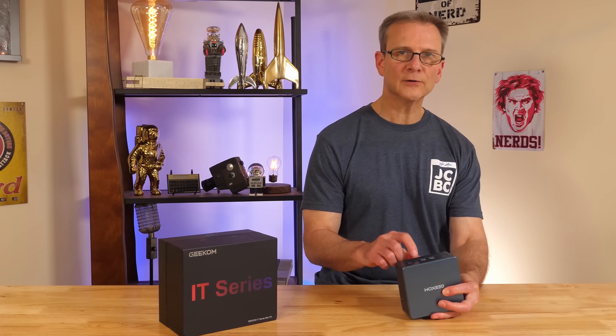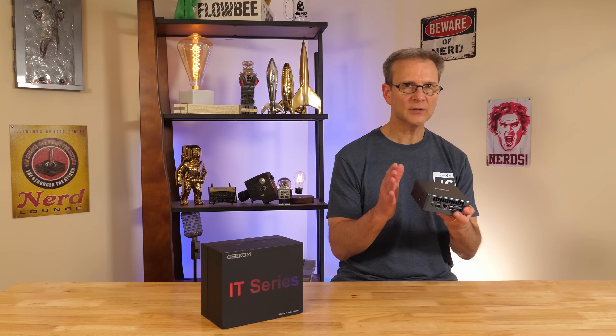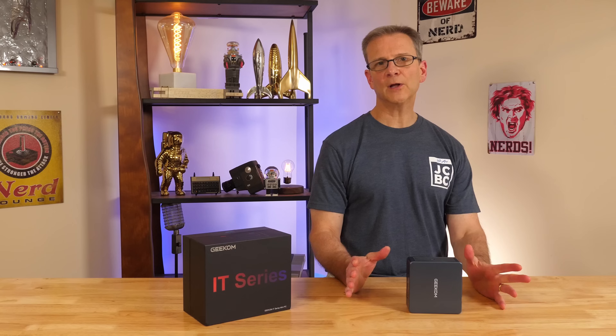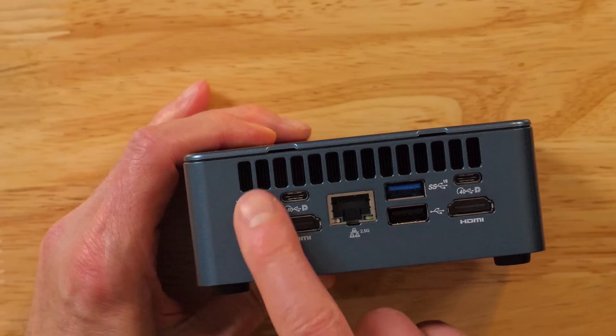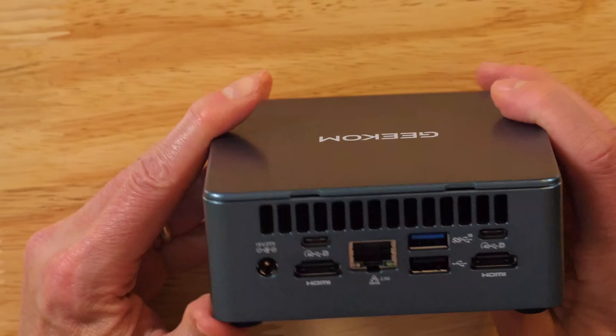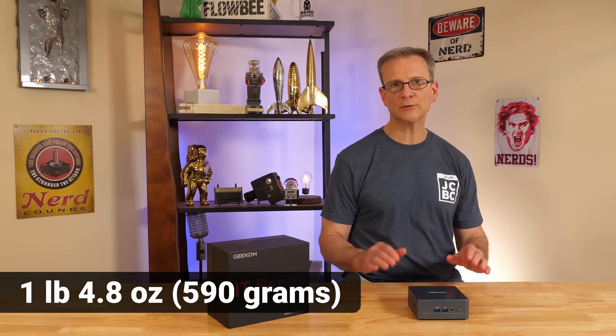The outer case is made of very durable, scratch-resistant plastic — honestly, I had a hard time telling if it was plastic or metal. One possible advantage of the plastic shell is that Wi-Fi works better without a metal case impeding the signal. This unit supports Wi-Fi 6E as well as Bluetooth, and inside there is a metal frame to keep components safe. There are air intake grills on two sides, an exhaust port on the back, and a fan inside. The mini PC weighs 1 pound 4.8 ounces (590 grams) and feels very solid.